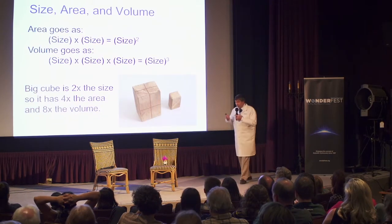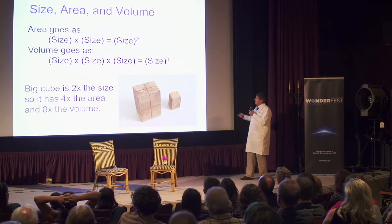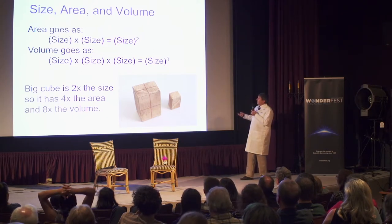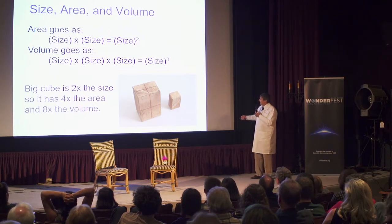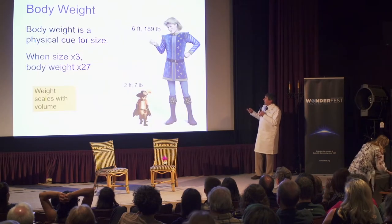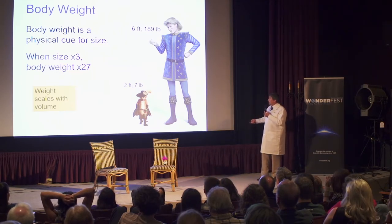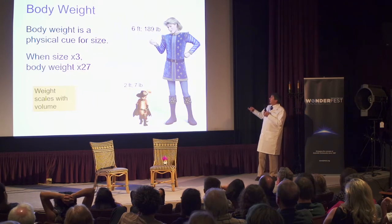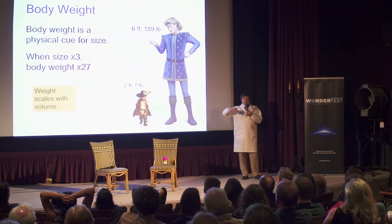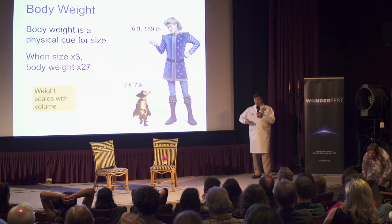Allometry works because of a very basic principle first pointed out by Galileo: as things get larger or smaller, the area varies as the square of the size, but the volume varies as the cube. For example, a character two feet tall, like Puss in Boots, might weigh seven pounds. But a six-foot character is three times taller — that's 27 times the volume — so it's 27 times the weight. That's a very simple example of how area, size, and volume relate.